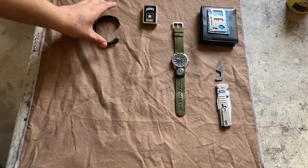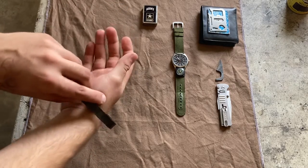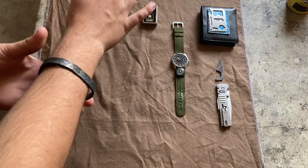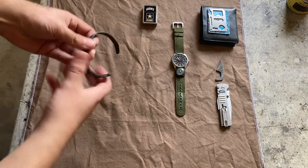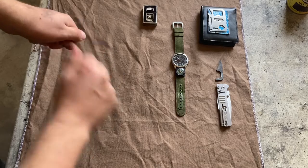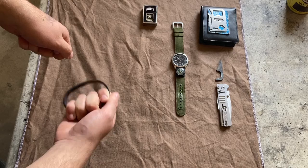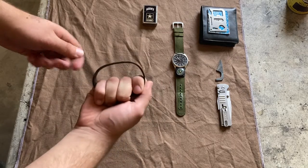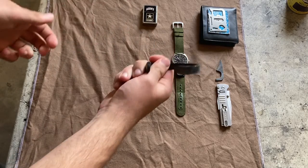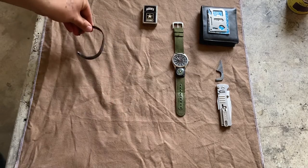First thing we're going to start off with — I don't always carry this, but I carry it a good amount of the time. This is just a bracelet that I can slide on. It's made of high carbon steel, so it acts as a flint striker. I've lost some weight so it comes off pretty easily, and then I can just strike it against a flint like this and produce a spark. Really nice and convenient — all 90 degree angles, so it strikes pretty well.